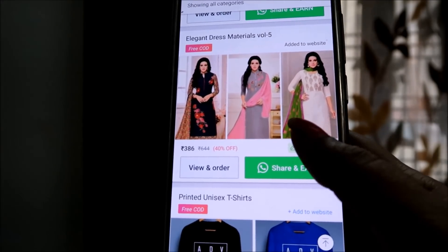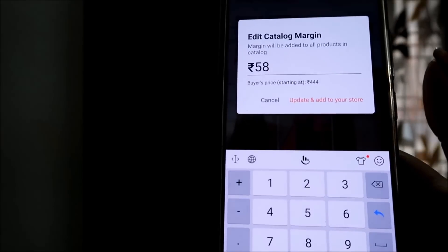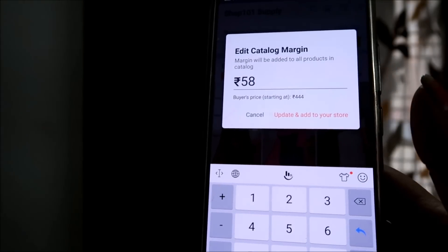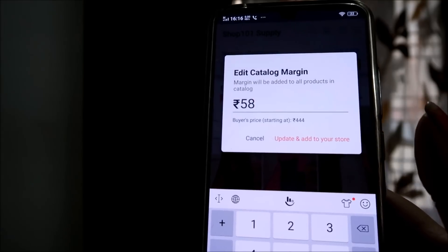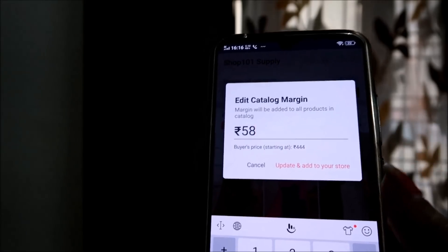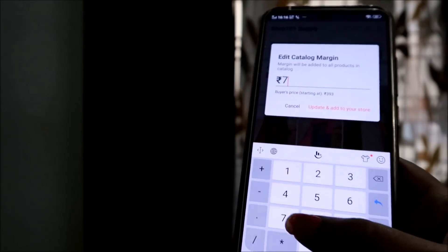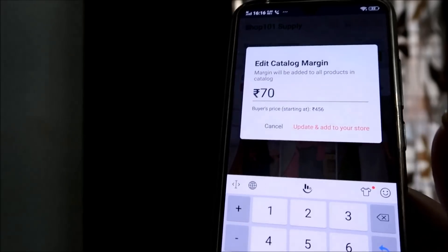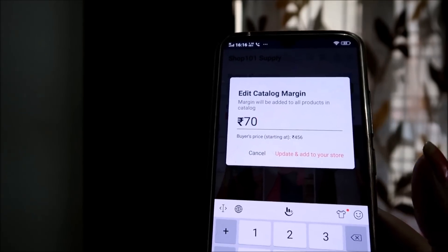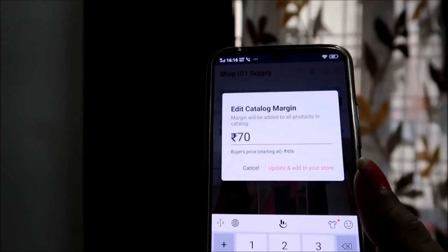If you want a higher margin, you can increase it. Suppose the wholesale price is Rs. 386 and the default margin shown is Rs. 58 — you can increase the total selling price further. For example, if you want it to be Rs. 70 margin, you can do that. But always remember to keep the total price reasonable so that the product will actually sell.